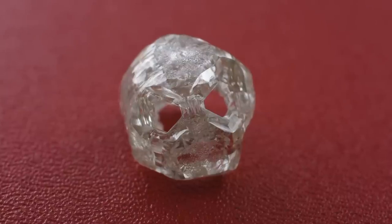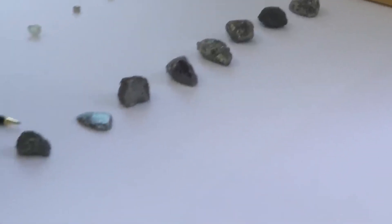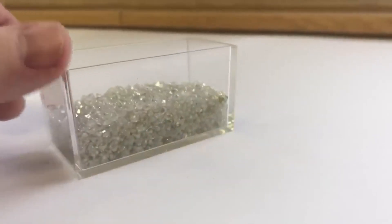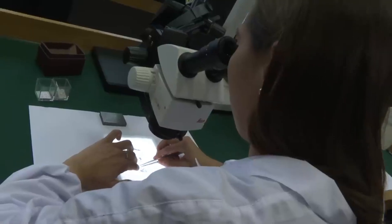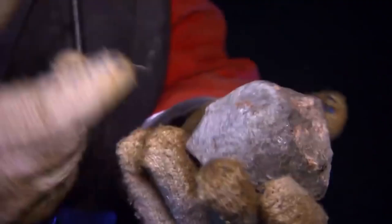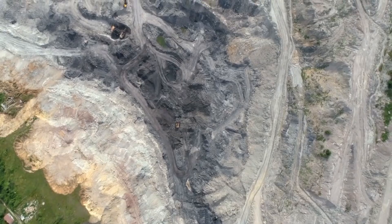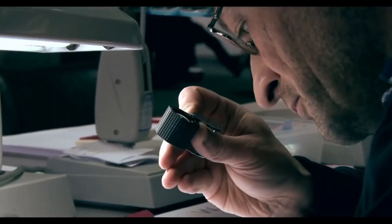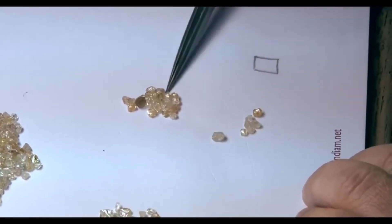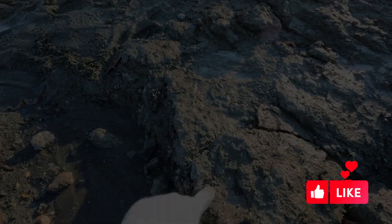Even if you don't find a diamond right away, you're learning valuable skills — every mineral you find is part of the story and gets you closer. So next time you walk along a river, remember: you don't have to find a diamond to be on the right track. Look for the clues nature leaves behind — red garnets, green diopsides, black chromite. They're not just pretty stones; they're the secret signs of something greater. By learning to spot these indicator minerals, you're turning guesswork into real field knowledge. Thanks for watching — give it a thumbs up, subscribe for more gem hunting tips, and stay curious, stay sharp. May the next scoop of gravel show you a sign of hidden treasure.